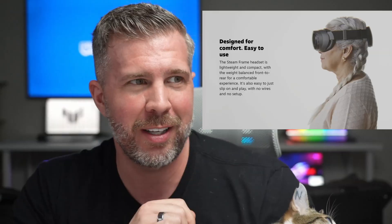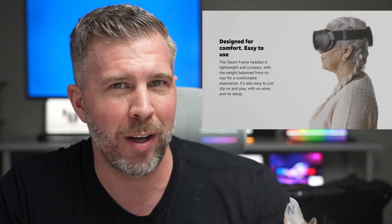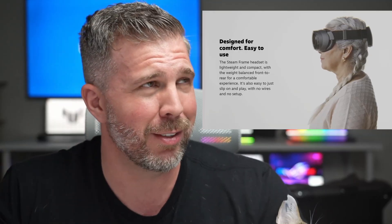Have no fear — Valve has the perfect Christmas gift for your grandma this season. Yes, this is actually the Valve marketing materials here, which was a very surprising use of grandma as the first person shown using this device for some reason.